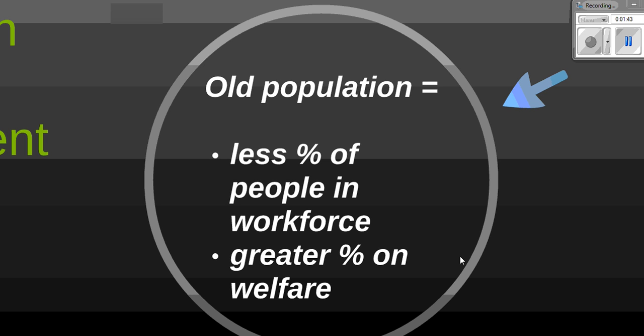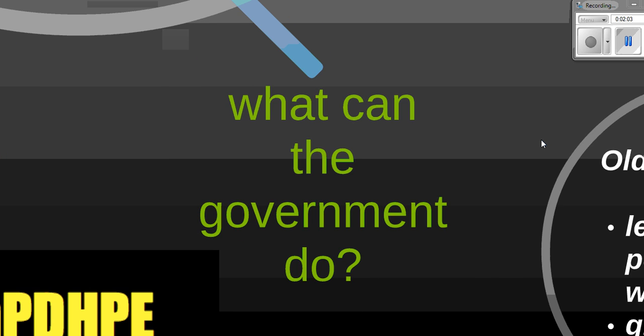The second main problem with an elderly population is that you have a smaller percentage of people in the workforce paying tax, and a greater percentage of people on social welfare because they're now receiving the pension. These two issues combined add up to a significant strain on both the Australian economy and the healthcare system.